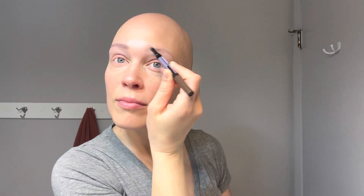My eyebrows are microbladed, but it's been a few years since I got them done, so I color them in every day. I use Maybelline Express Brow. I have three different shades, and I just use whatever will go best with what hair I choose to wear that day.